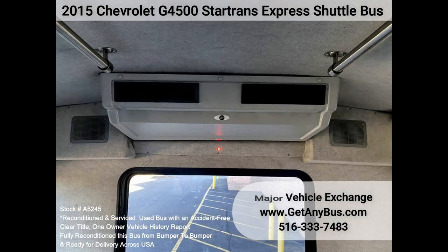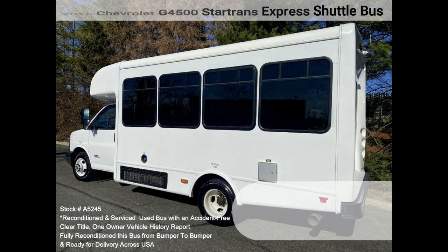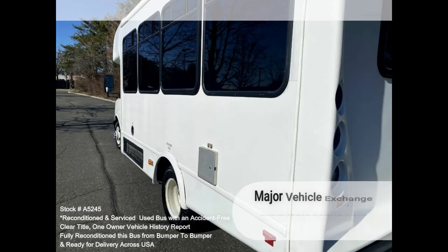The AC also blows strong and cold, with front and rear heating. The tires are in excellent condition with substantial tread remaining. This bus was quality built.